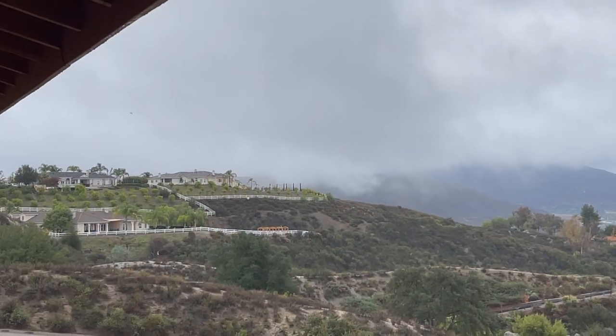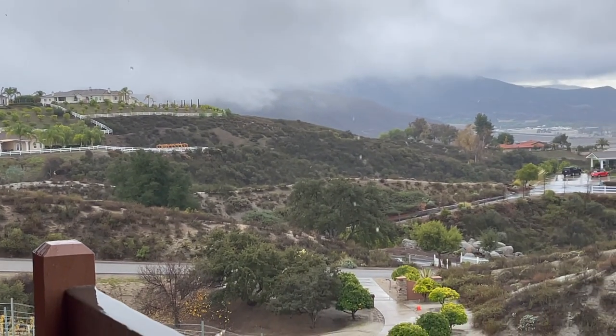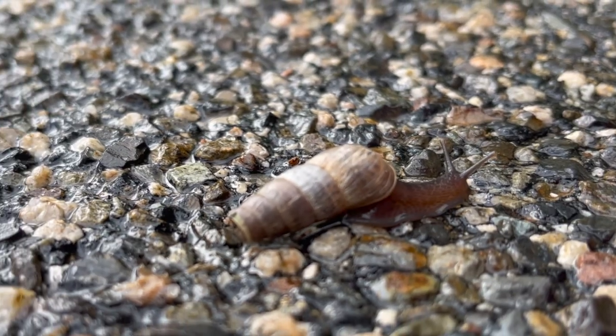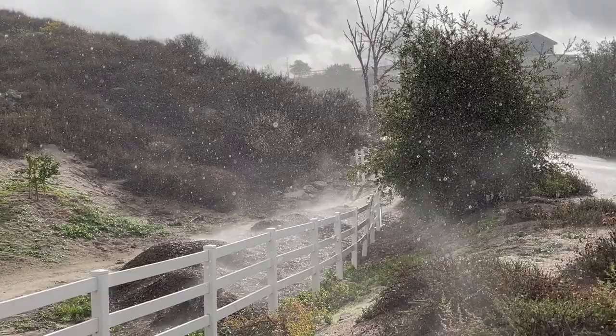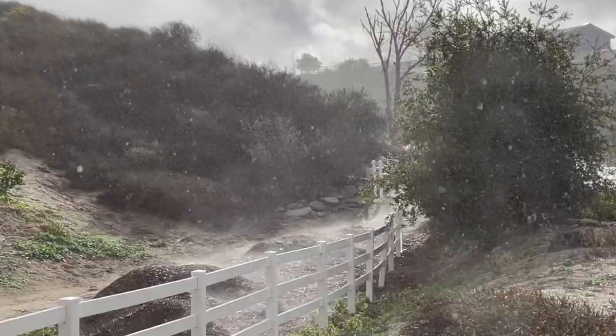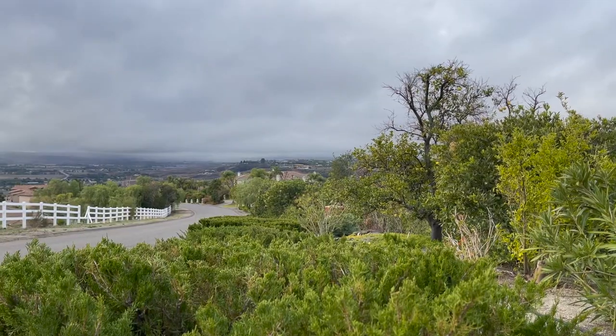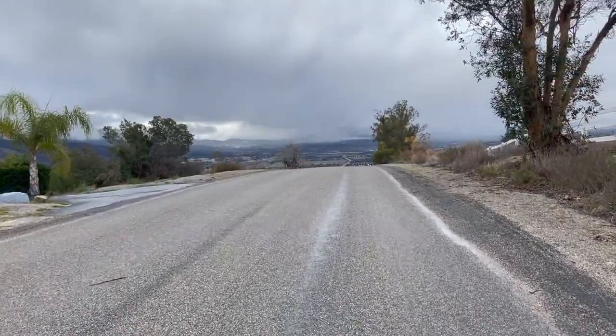I don't know about you, but the rainy weather makes me want to go out and take a walk. Nature always looks like it just took a bath, and somehow everything is fresher and greener. So let's go and take a walk and see what we will find along the way.